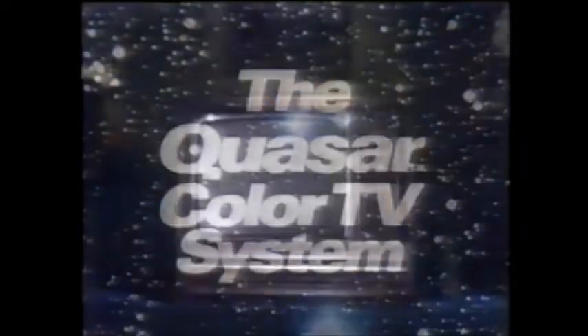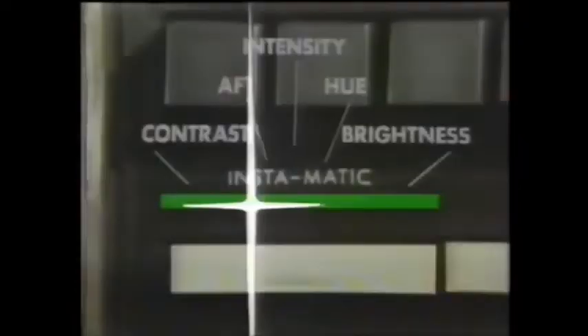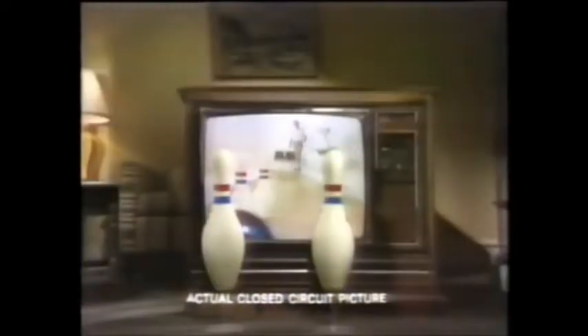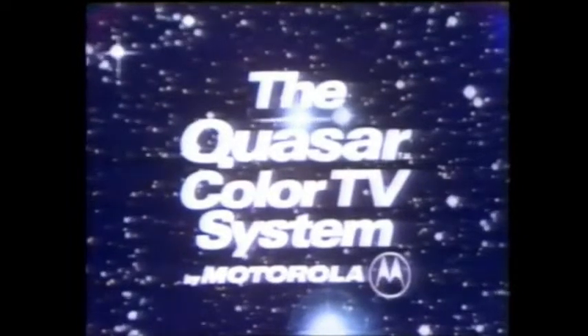We are a color TV system based on a big idea in color TV — the works in a drawer for ease of service. We think it's a better way to build color TV because the modules can be plugged in and out right up front. You get ease of service plus advances in our solid-state chassis design, plus one-button Instamatic tuning. Look at the color on this actual closed-circuit picture by Motorola.